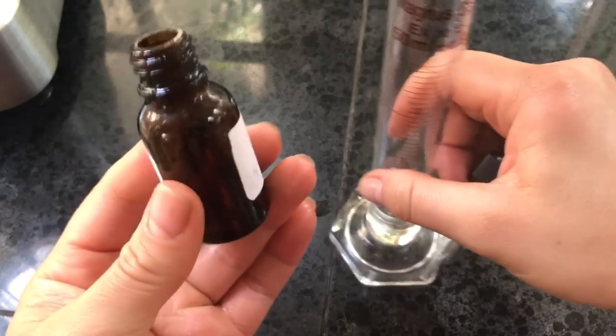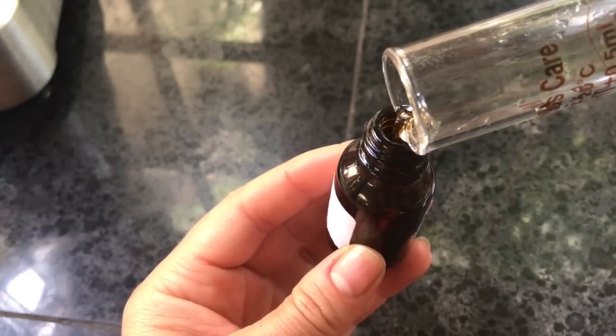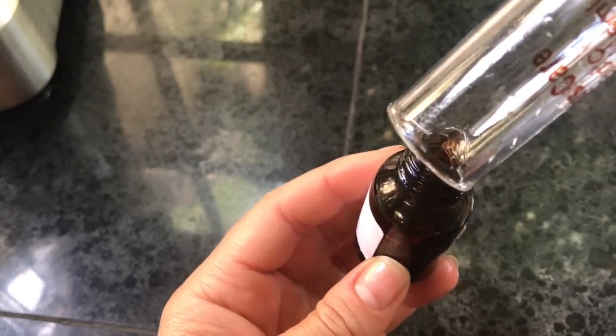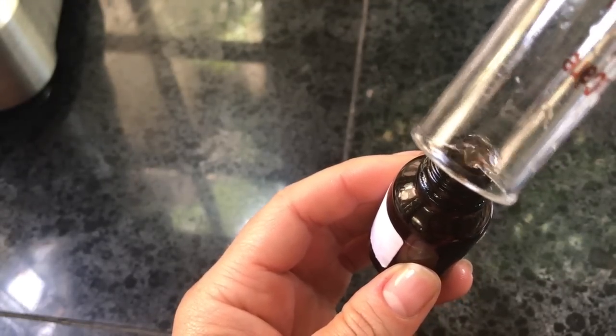Since we don't have a squirter, we're going to use a dropper, and I'm just going to pour it in, which will continue to mix it up. 10% is a large amount of this. Didn't get it all, so I'm going to rub that stuff on that's left in the beaker.